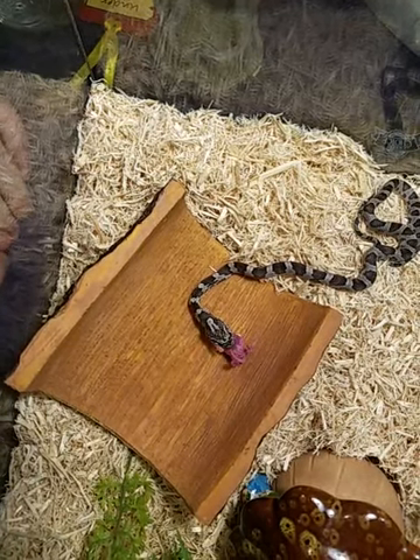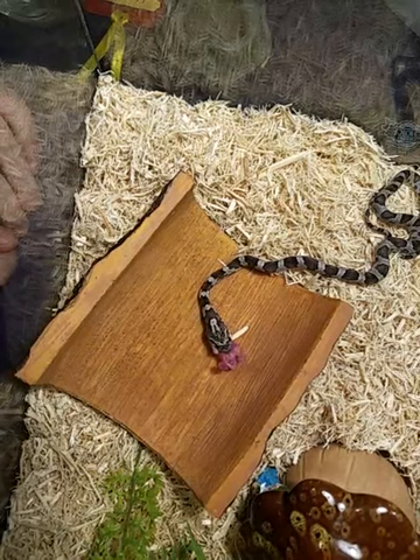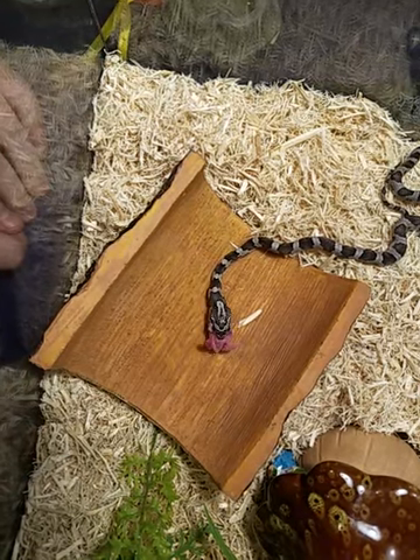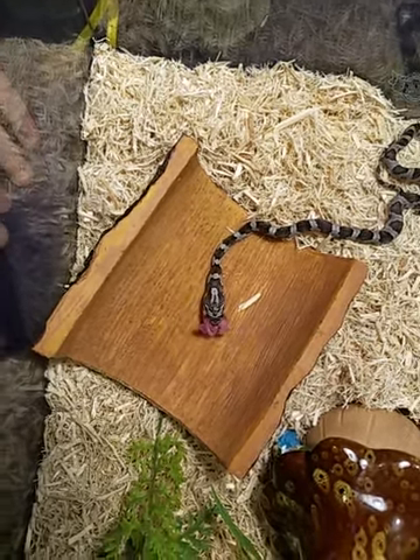With Monty, he has to eat a live rat or mouse because he can sense its heat. With Bagheera, it doesn't matter — as long as it moves, she will try to eat it, even your finger. Especially our fingers, so we try to keep our fingers away.